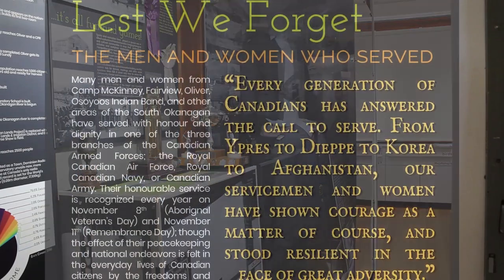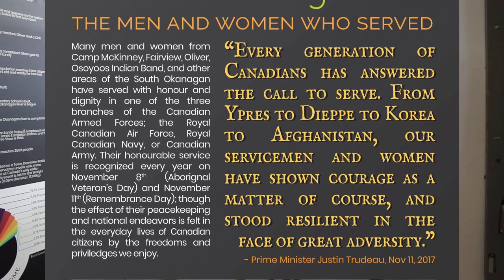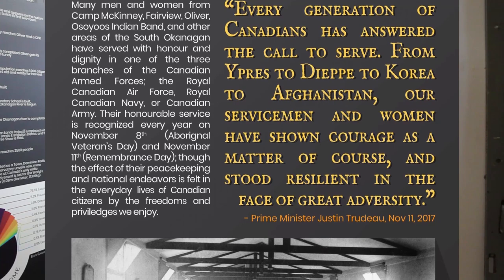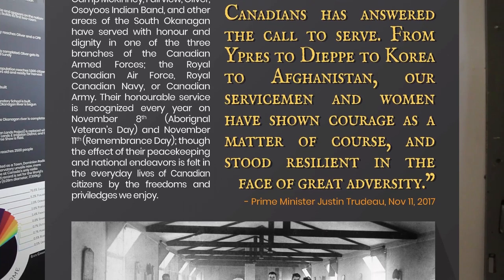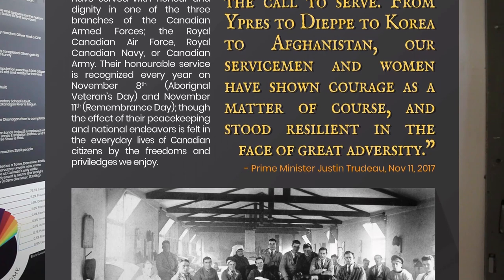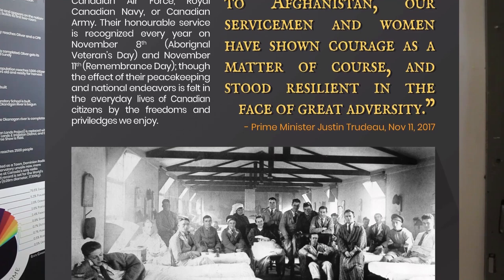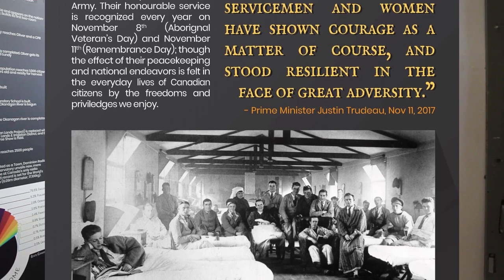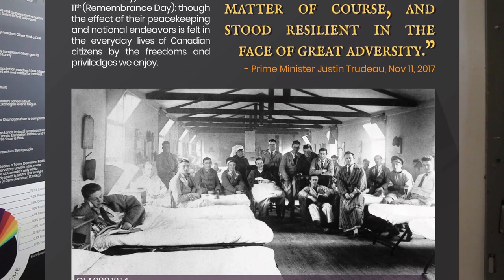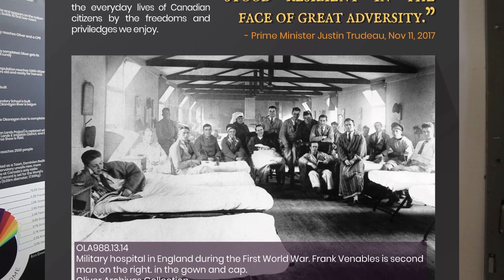Many men and women from Camp McKinney, Fairview, Oliver, the Osoyoos Indian Band, and other areas of the South Okanagan have served with honour and dignity in the three branches of the Canadian Armed Forces: the Royal Canadian Air Force, the Royal Canadian Navy, and the Canadian Army. Their honourable service is recognized every year on November 8th, or Aboriginal Veterans Day, and November 11th, or Remembrance Day. The effect of their peacekeeping and national endeavours is felt every day in the lives of Canadian citizens by the freedom and privileges we enjoy.